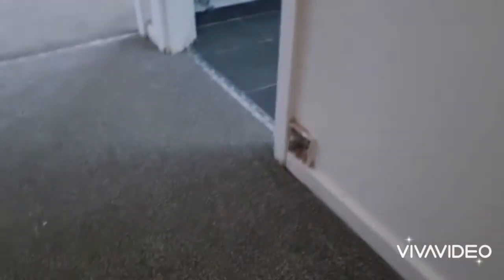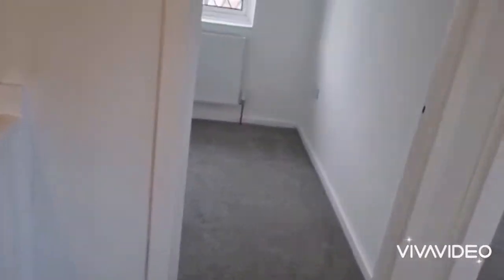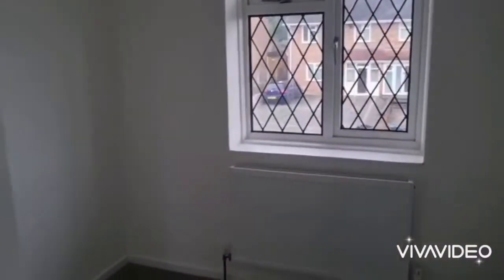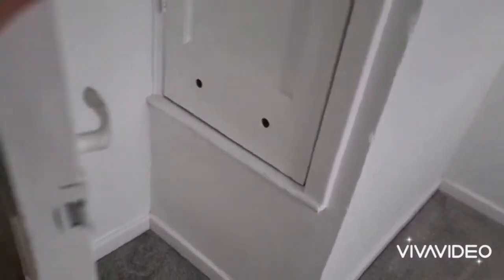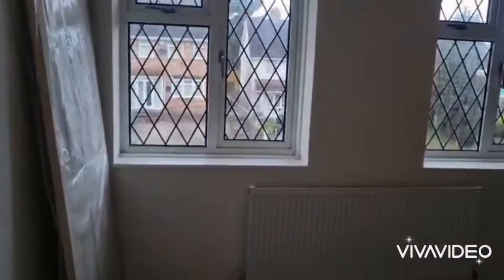Okay, let's go upstairs. It's newly carpeted throughout upstairs, as you can see. The doors are yet to go on. The smallest room out of the three is this bedroom here, with built-in space. Leading through to a large double bedroom to the front — again, doors will be going on.